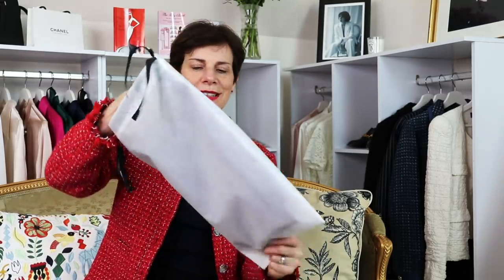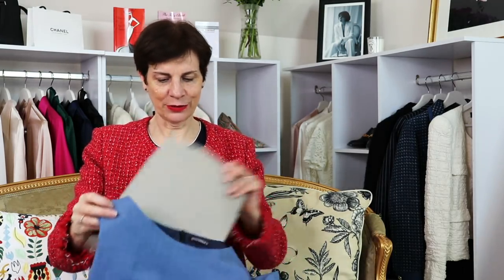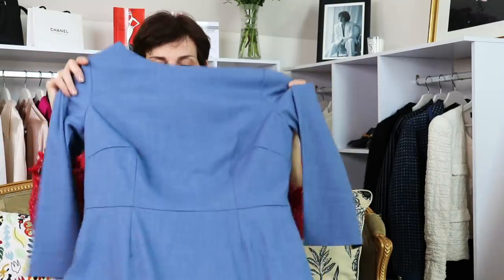I find the versatility of these pieces is really understated. Now the dress. I chose a blue dress — look at that blue. That is a beautiful, beautiful blue. I love it.